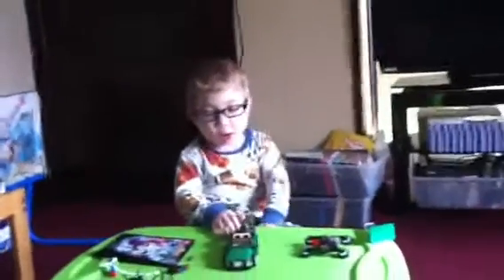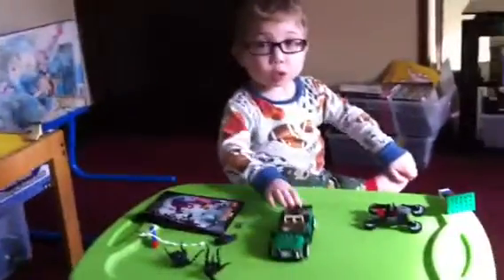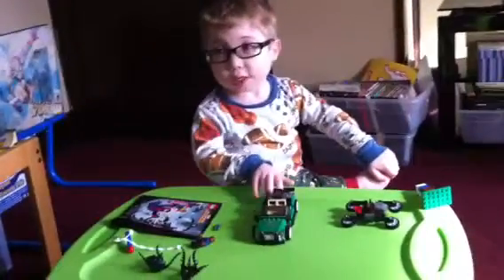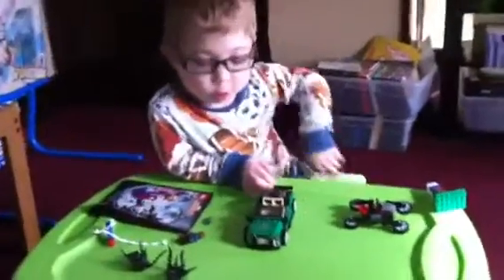My ratings: ten being the best and one being the worst, I would give it like an 8 or 9, because I love Spider-Man — he's my favorite superhero of all time. The set only costs $20, which was $19.99. I love this set.